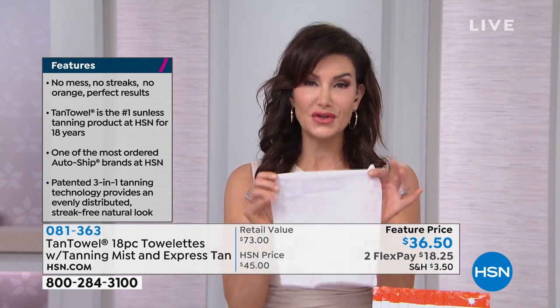It's tan towels — just as Amy said, if you can use a wipe at your favorite rotisserie chicken place, you can use a tan towel. You're going to take it out of that heat seal packet, which means it's always going to be moist. And you're simply going to stroke it all over in circular motions all over your body. And in two to four hours, you're going to have a beautiful streak-free, gorgeous, dewy tan.